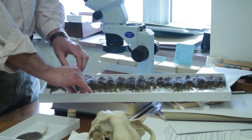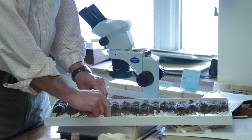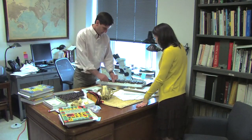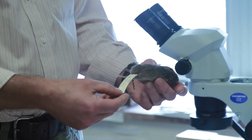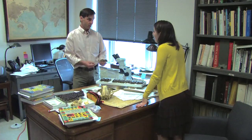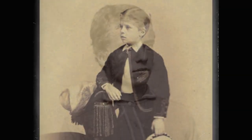They were all collected by different individuals at different times. What makes this interesting is, mixed in, we suddenly come upon some that were collected by Theodore Roosevelt. If we look even more closely, we see that they were collected by him in 1870, which means he would have been 12 years old when he collected these specimens and prepared them.